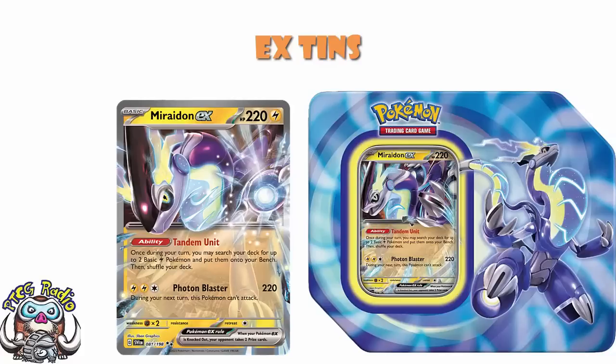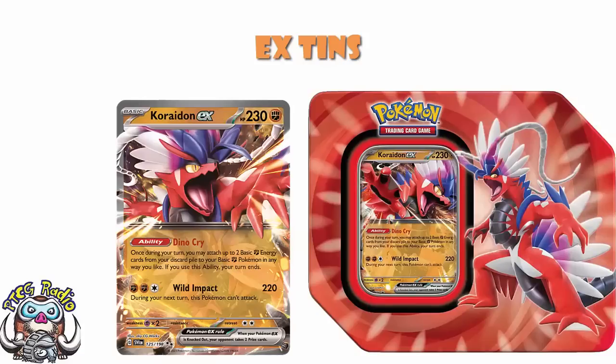Now, as for Koraidon, I don't like it as much, and I don't think that's a particularly controversial statement. The Attack is the same — two colored one colorless energy, 220. The problem is you don't have a nice way to beef up damage like Miraidon has, and you don't have energy acceleration like Miraidon has. That's why it ends up being a worse card. You do have the ability Dino Cry, which lets you search for two basic fighting energy from your discard pile and attach them to your basic fighting Pokémon in any way you like. But firstly, you've got to get the energy in your discard in order to make this work. And secondly, it ends your turn, so you really kind of need this turn one, especially if you can get this rolling turn one going first.